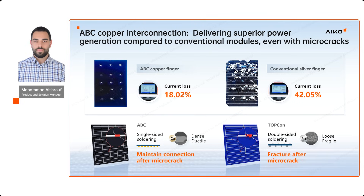Adopting copper interconnection reduces potential current loss. In the case of heavy cracks, loss is reduced from 42% to just 18%. Also, single-sided soldering, which we use, maintains electrical continuity even after micro-cracks, while double-sided soldering typically shows discontinuity after cracks.